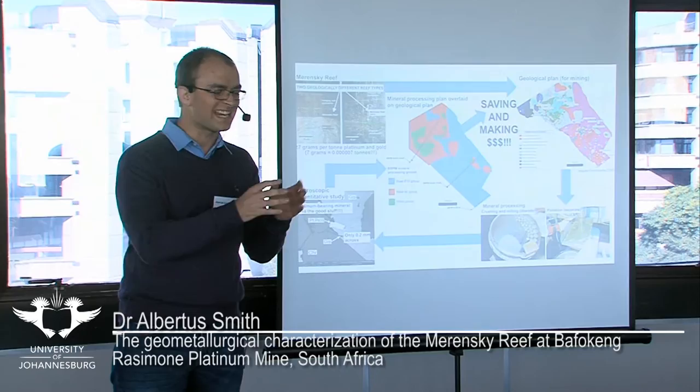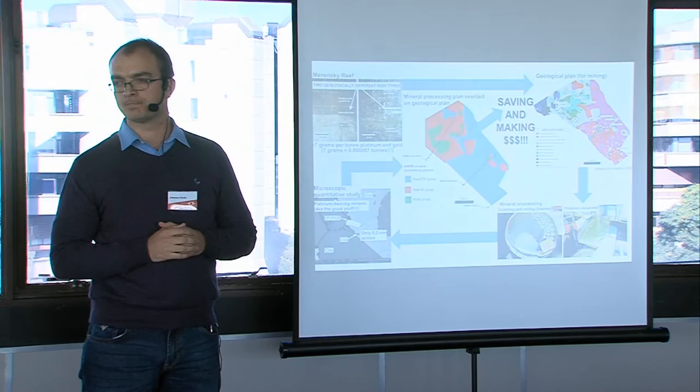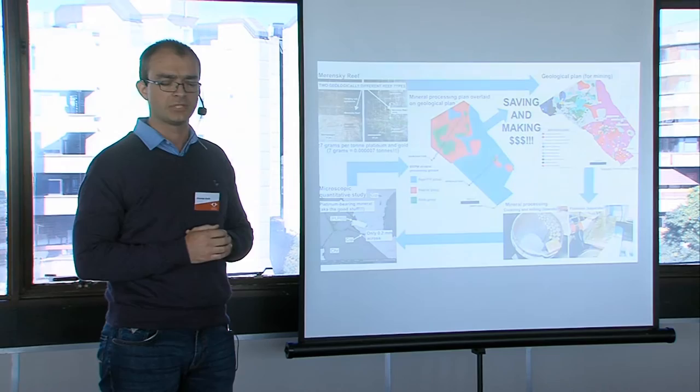Seven grams per tonne, or you could also say seven parts per million. Let that sink in for a moment. That is the average concentration of platinum within the Merensky Reef.